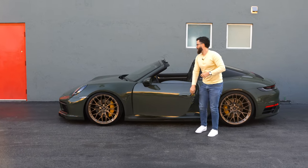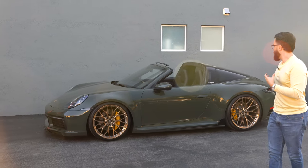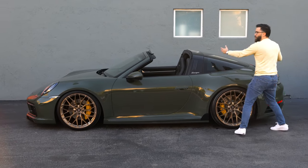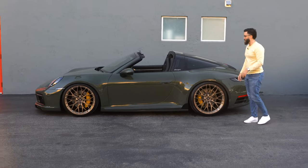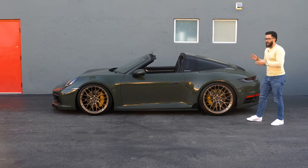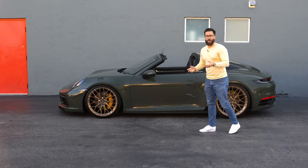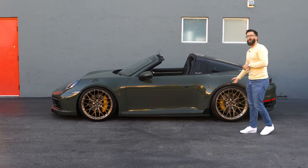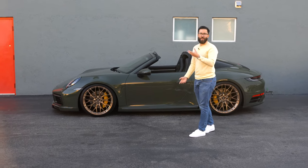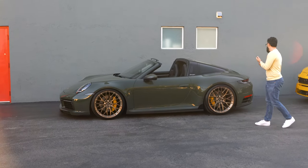So what do you guys think? In my opinion, this is why the Targa is my personal favorite — I absolutely love how the whole canopy comes out. It's like a really cool party trick that I feel is underrated in the sports car world. I love that it keeps the silhouette and design language of the 911 without ruining it the way a convertible would. It would be so cool if they came out with a turbo Targa — or if somebody built one by dropping the turbo engine in; it's already all-wheel drive since it's a C4S.